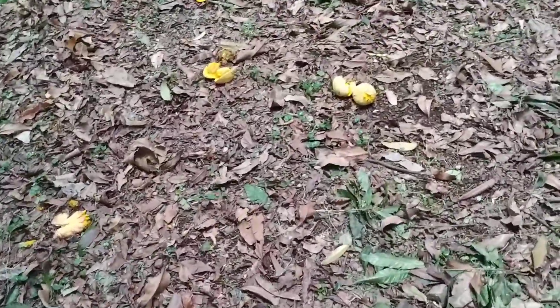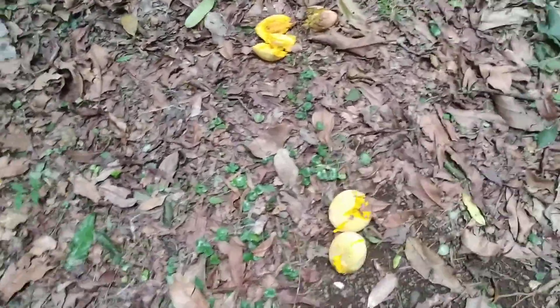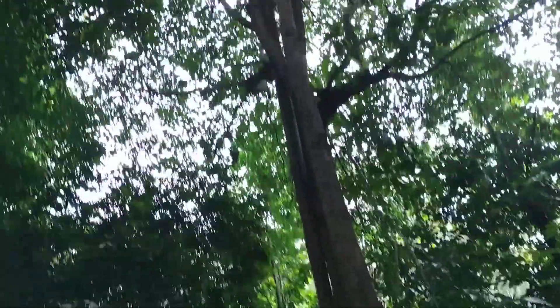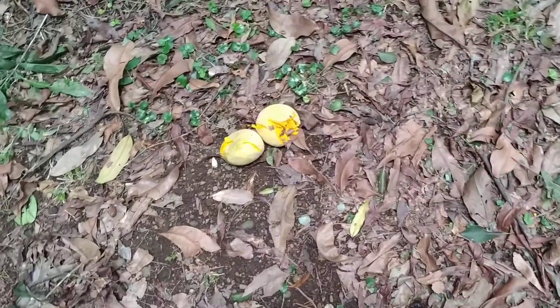Hi folks. I am still in the Botanic Garden of Bogor in Java, and this is the egg fruit. Falling from this tree, the egg fruit, Pouteria campechiana, is in the Sapotaceae family.